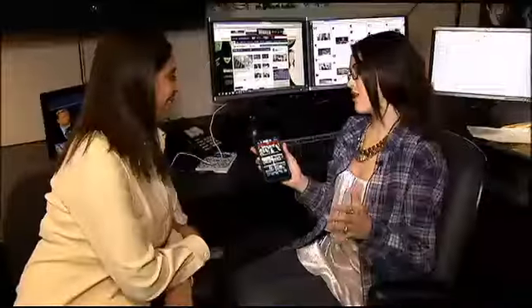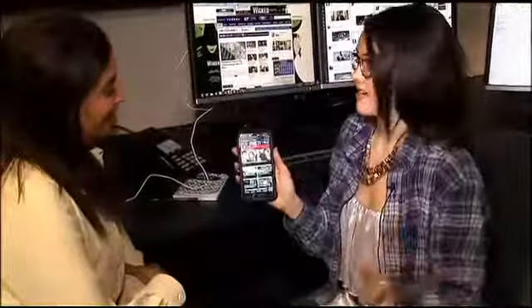Super excited! I got a new phone, and we here at Fox 11 have a new app. Kelly's going to teach us how to use it. It's a brand new app — it basically got a big makeover and it looks awesome.